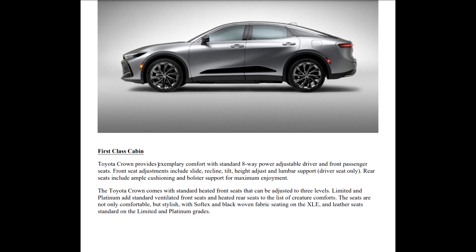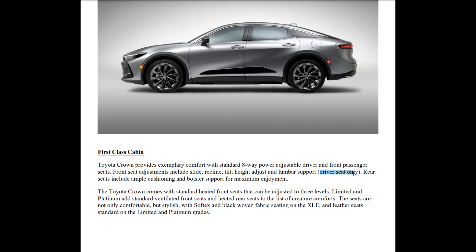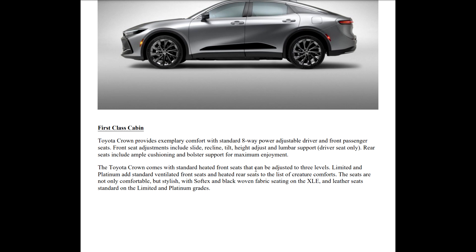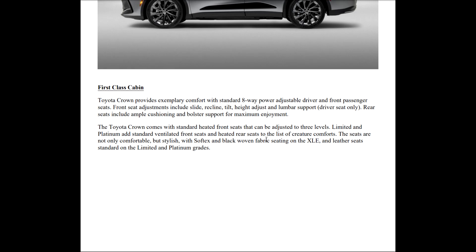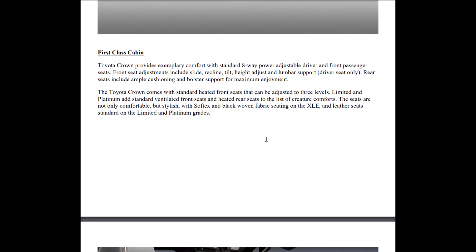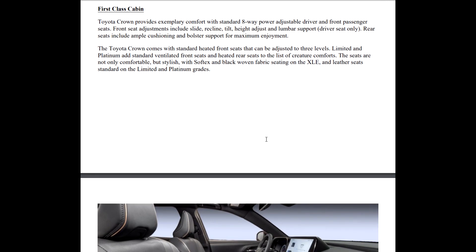First class cabin: there'll be standard eight-way power adjustable driver and front passenger seats. Front seat adjustments include slide, recline, tilt, height adjustment, and lumbar support on the driver's seat. The rear seats include ample cushioning and bolster support. Standard heated front seats adjustable to three levels. The Limited and Platinum add standard ventilated seats and heated rear seats. Seats are stylish with soft-texture black woven fabric on the XLE and leather standard on the Limited and Platinum grades.